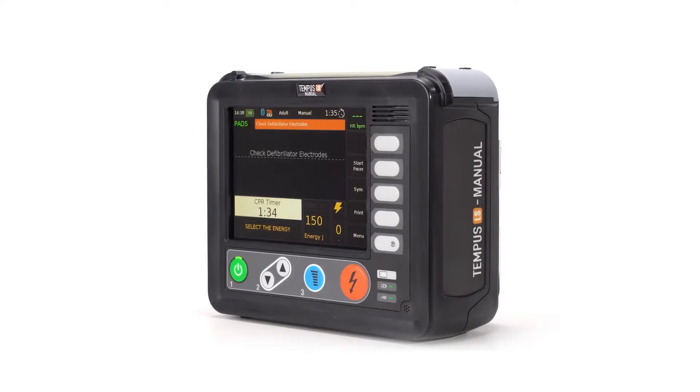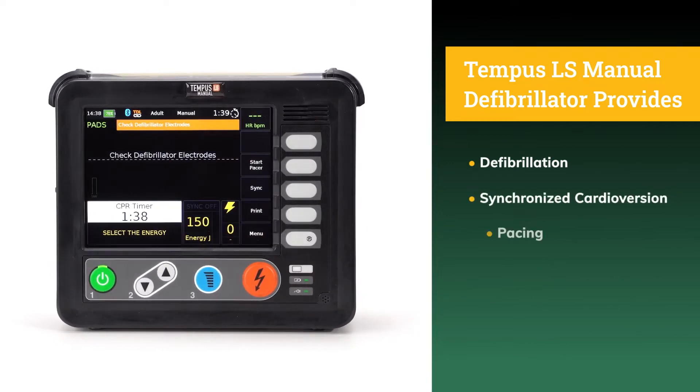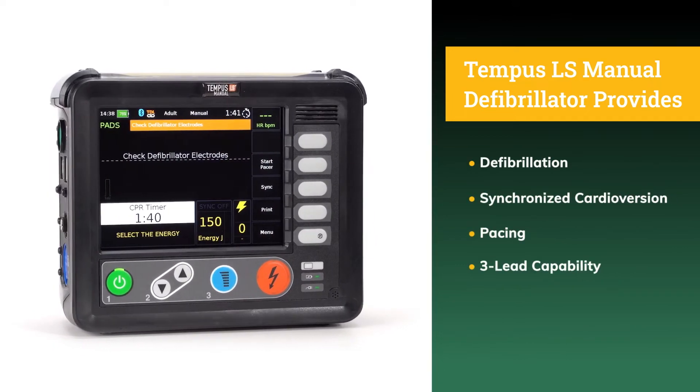The Tempest LS manual defibrillator is capable of providing defibrillation, synchronized cardioversion, pacing, and three-lead capability.